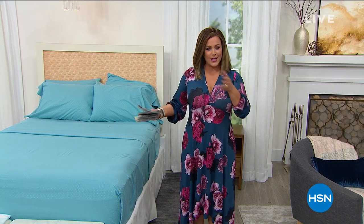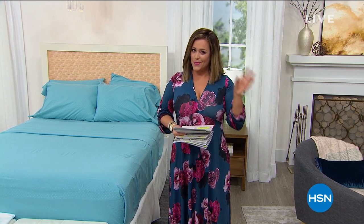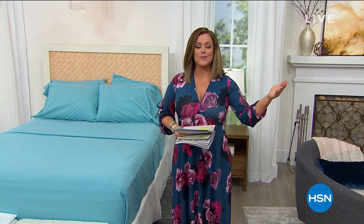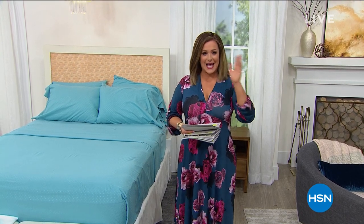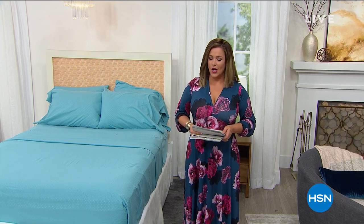You can find it on HSN.com. Go ahead and enjoy four-way flex pay on anything you buy. That means you get what you want now, but you've got four months to pay it off at your own convenience. Ask about that if you need any help. We're happy to help you on HSN.com or you could always give us a call.